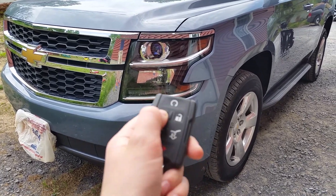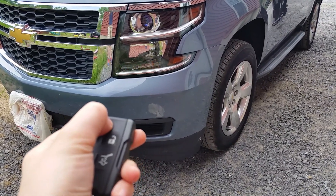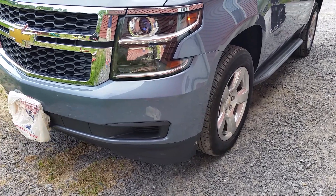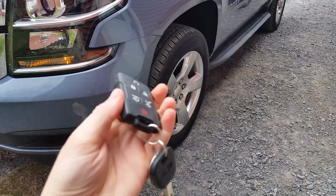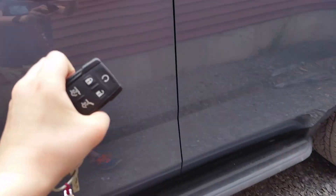So go ahead and step inside. You do your remote start to make sure the vehicle is locked — press and hold, and it's as easy as that. Go ahead and unlock it. Chevy does come with a brand new key fob and it looks very nice, and it does come with a brand new key.